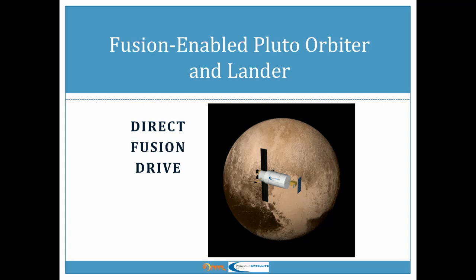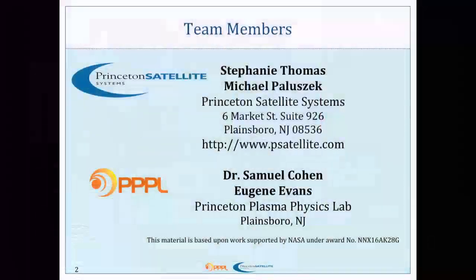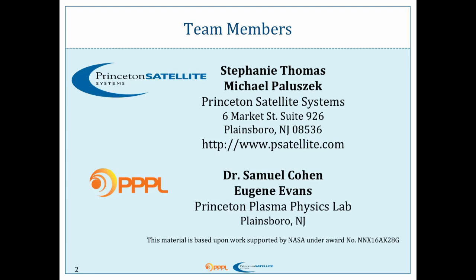Hi, and hi to everyone on the live stream. I invited a lot of friends to hopefully come and watch me talk about my fusion rocket, because that's what we're here to talk about today, and specifically going to Pluto with an orbiter. First, I'd like to acknowledge the team. This is a collaboration between my company, Princeton Satellite Systems, and the Princeton Plasma Physics Lab.